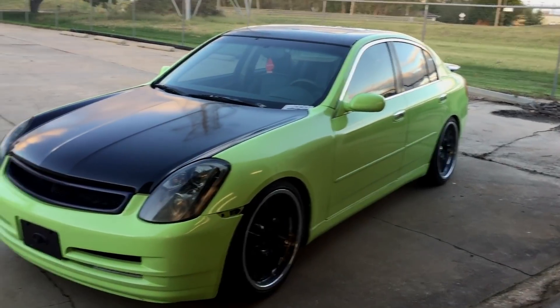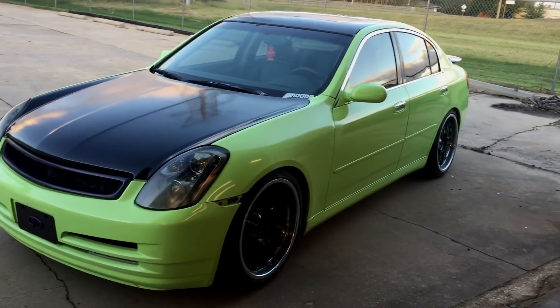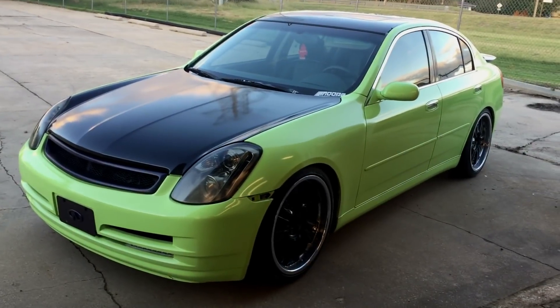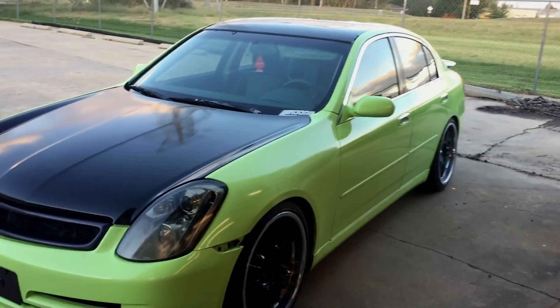As long as it's prepped right it'll do good and it'll last a while. And for $40, who cares if it chips — you just sand the panel, wet sand it, and shoot it again. If it looks funny, shoot the whole car again. $40 every couple of years is actually not too bad, and if you're trying to save money, this is one of the routes.